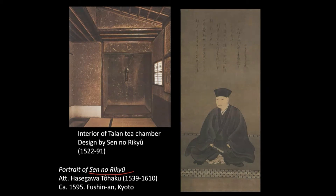Sen no Rikyu is a tea master. He's originally from the merchant class, but he developed the art of tea making and tea drinking into a certain artistic form. He is shown as a Buddhist monk in this portraiture, and his idea was going back to the humble origins of tea drinking.